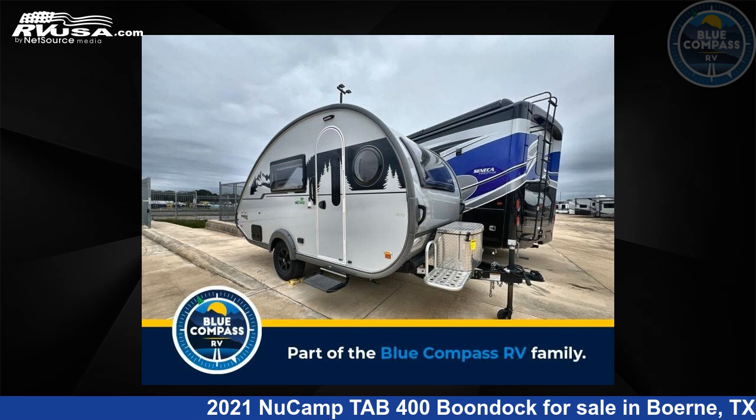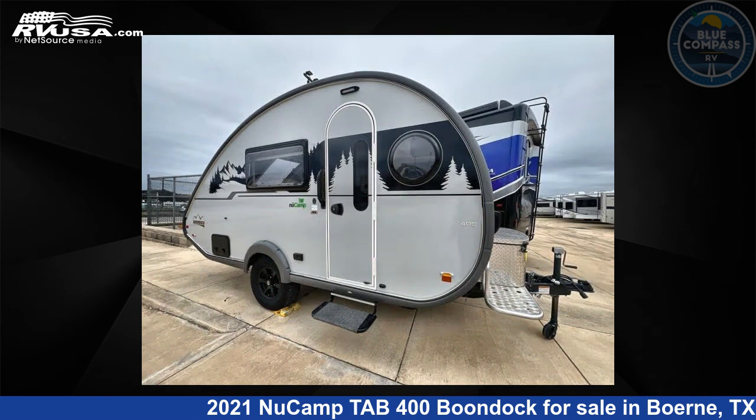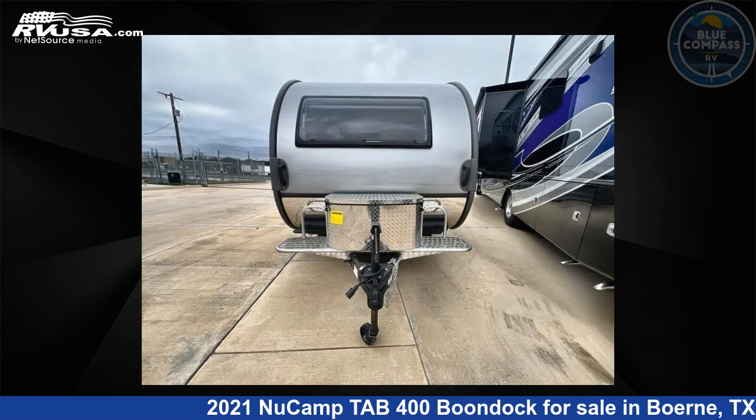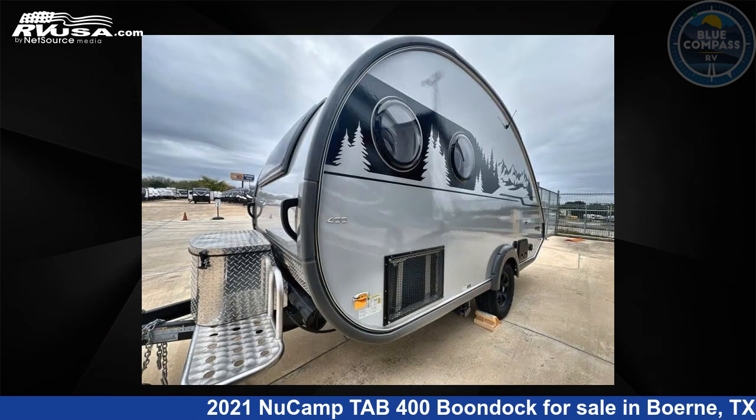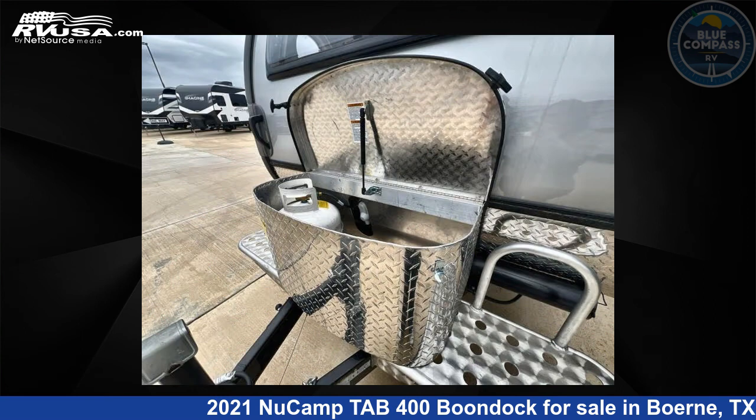This 2021 NuCamp Tab 400 Boondock is a travel trailer RV. It is located in Burney, Texas 78006 and is offered for sale by Blue Compass RV Burney. Click the link in the video description to visit RVUSA.com and see more photos as well as the current price.